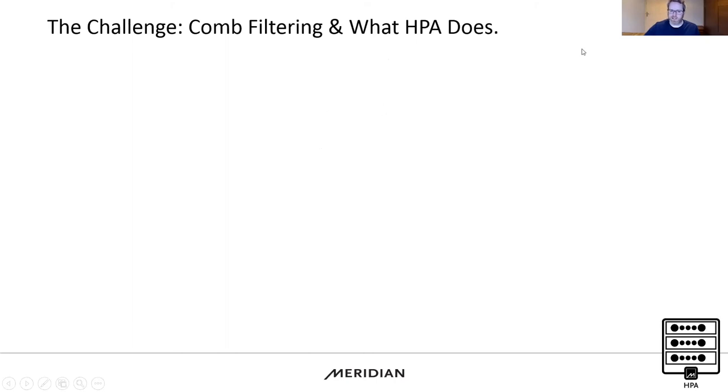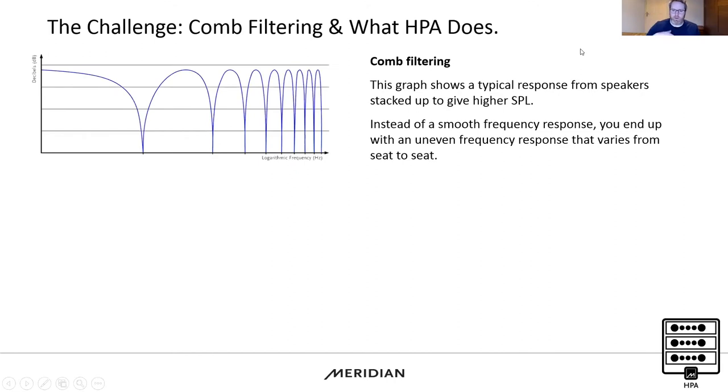However, it doesn't come for free — there is a challenge. If you close-couple the loudspeakers, as shown in the high power array diagram, you introduce something called comb filtering. Looking at the graph with volume on one axis and frequency on the other, at low frequencies comb filtering is not really in effect, so close coupling actually bumps up low-frequency output nicely.